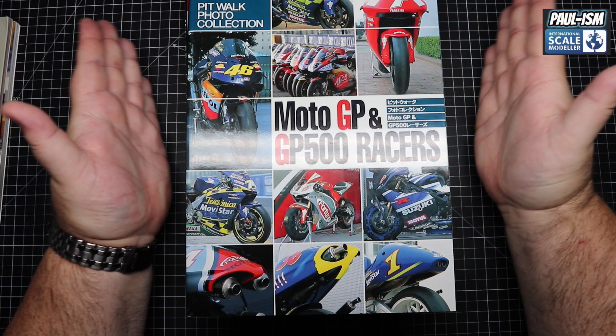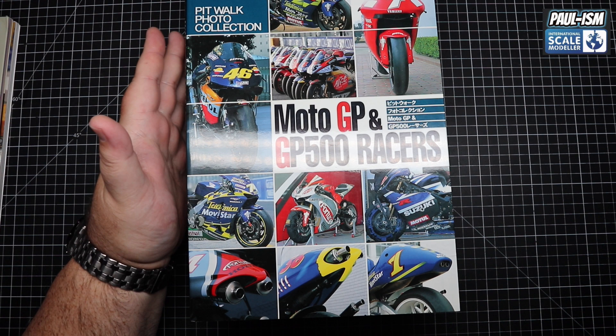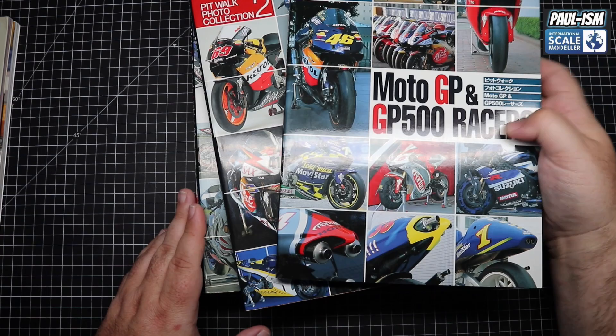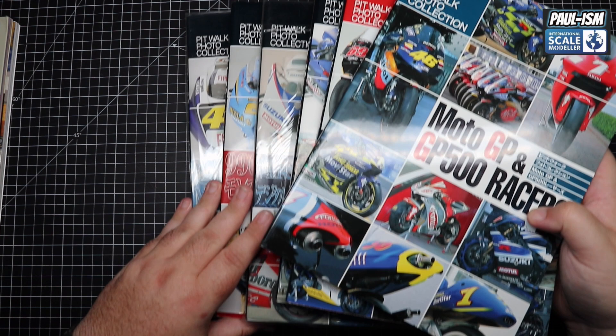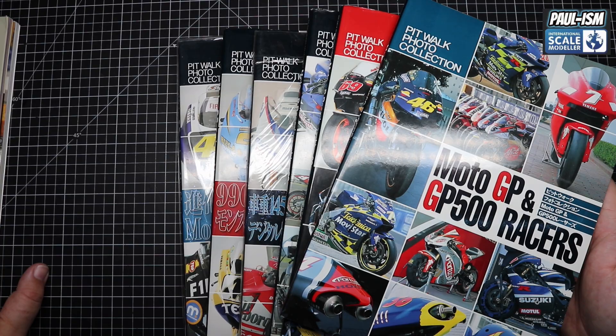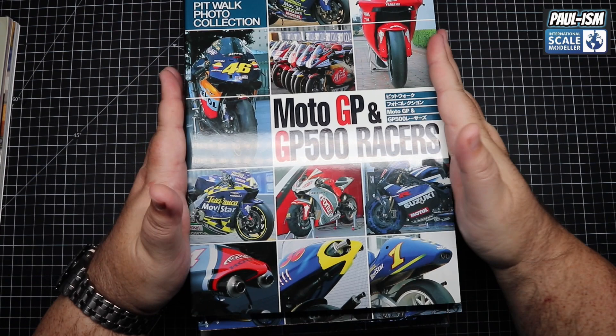Let's go overhead and have a look at the books. Let's start with my main and favourite reference source. You've heard me talk about these in the bike build videos — the Pitwalk Photo Collection books. I got all six of them for about £250–£300, which seems like a lot, but they're going for £100 a piece now. I got a couple more included with them. They're done by year, basically.